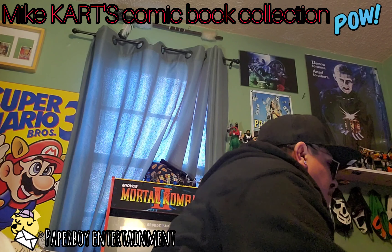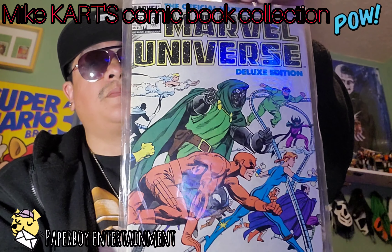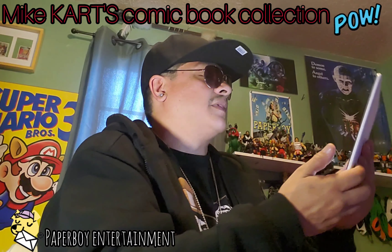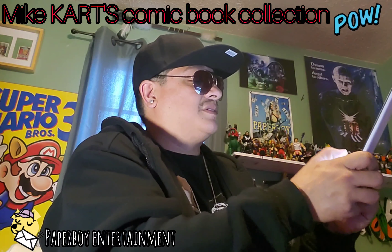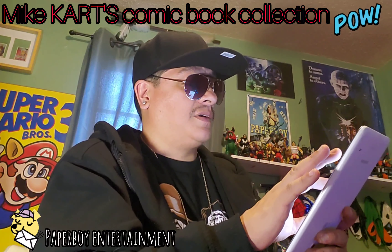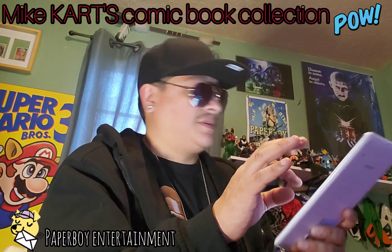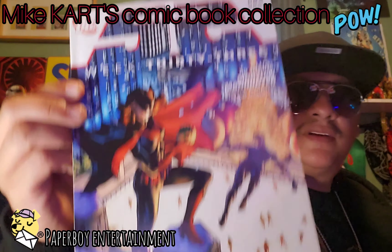We've got Marvel Universe number three. Let's look that one up — punching it into mycomicshop.com. We did not find a price for that one.